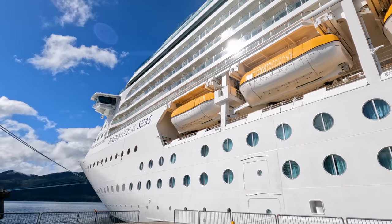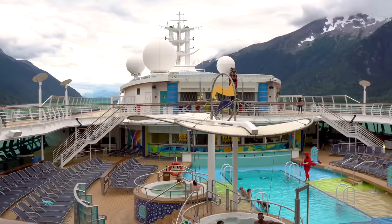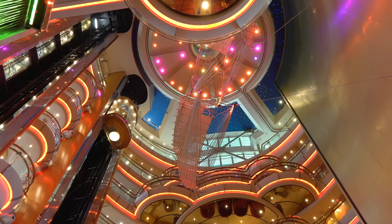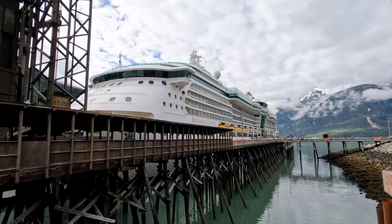Royal Caribbean's Radiance of the Seas packs plenty to do on board a ship that's maybe half the size of some of the mega ships that are out there. If you're going on a cruise on Radiance of the Seas, you might be wondering what there is to do on board, what you can see and experience. Today we've got a full walkthrough tour of Royal Caribbean's Radiance of the Seas.